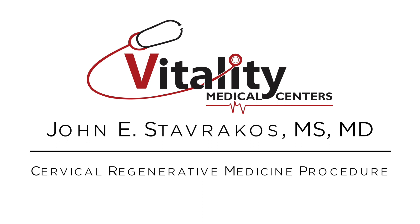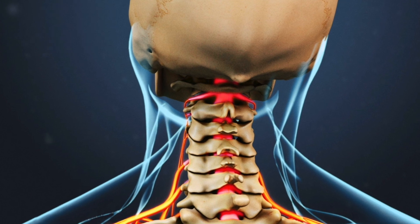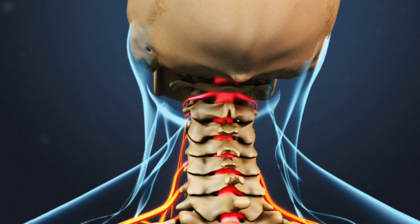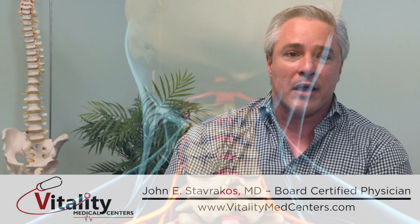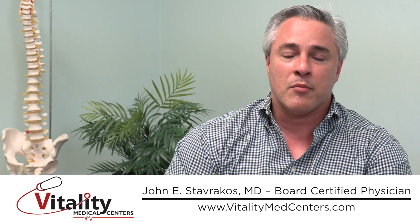Let's talk about regenerative medicine of the cervical spine. This is probably one of the most common areas addressed and treated when it comes to regenerative medicine, because so many people have neck pain. We see this a lot with personal injury cases, because so many people come in after being rear-ended in a motor vehicle crash.